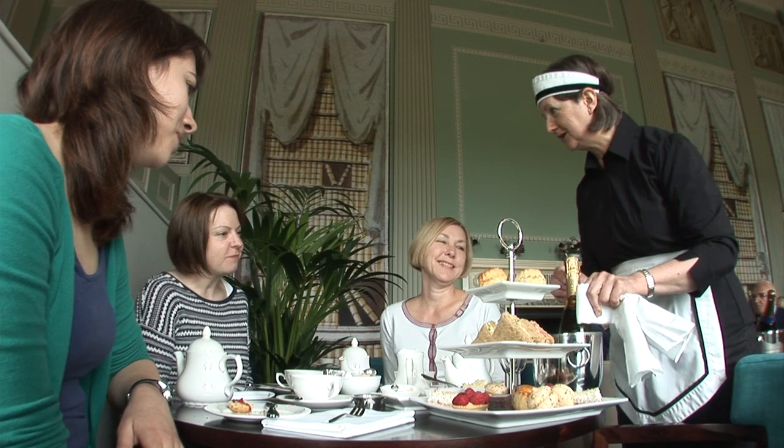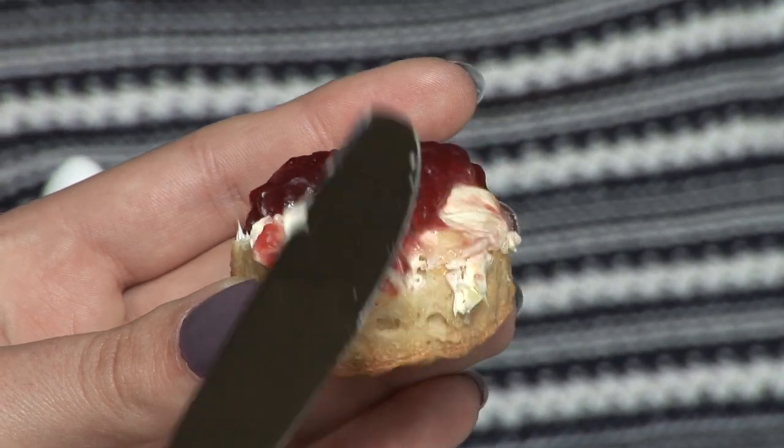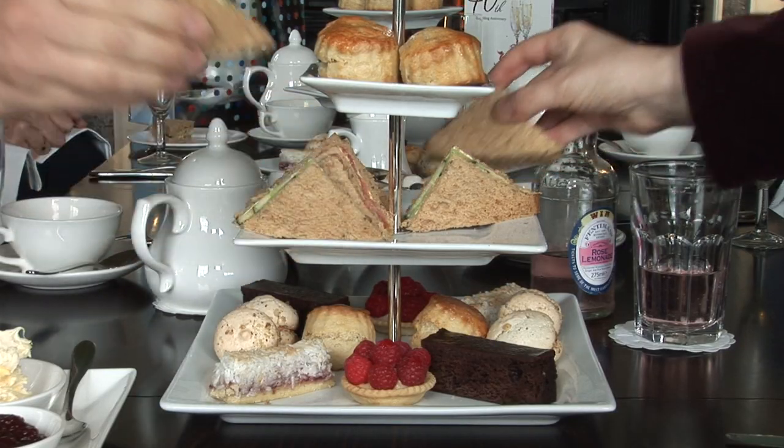Absolutely gorgeous. Would you like me to open the Prosecco please? The food is absolutely delicious, plenty for everyone. It's very generous, very fresh, and a lovely selection of cakes. It's a real treat to be here.